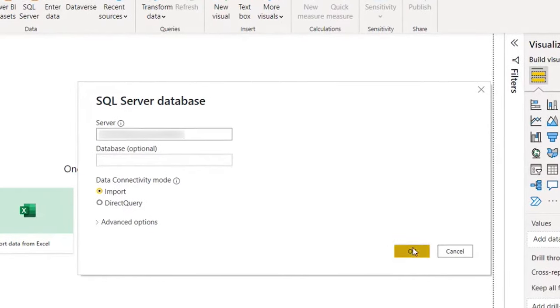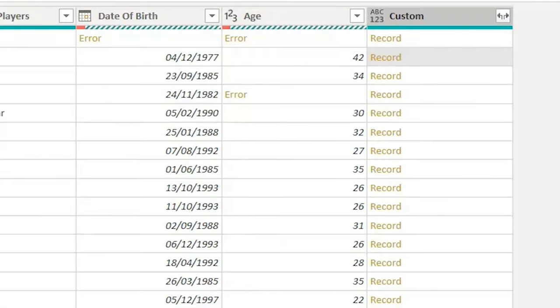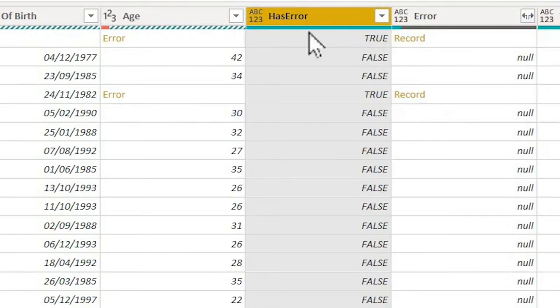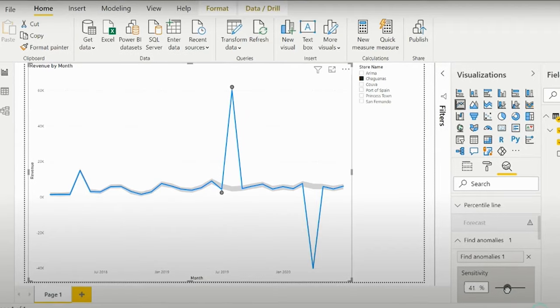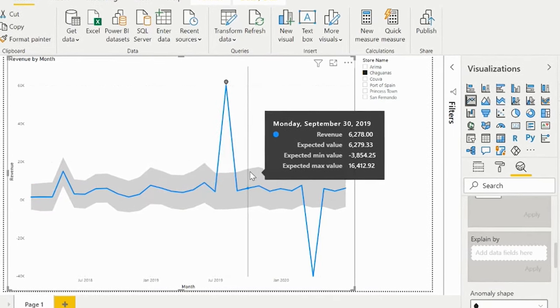Here's a bad example: a data analyst overlooks the data transformation and cleaning steps before importing the data, which results in errors later in the process. Debugging then costs more time than a proper initial check would have. That goes to show that being thorough upfront can save a lot of time later. Here's a good example: a data analyst carefully reviews a dataset for inconsistencies, performs data validation checks, and identifies and resolves outliers or missing values before proceeding with the analysis — making sure everything is checked twice.